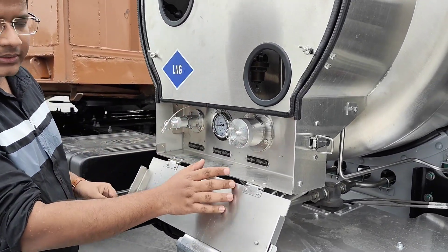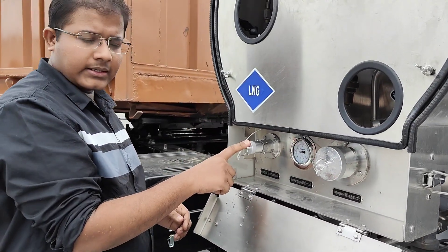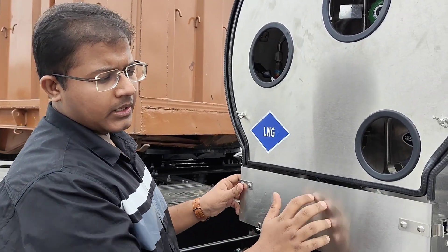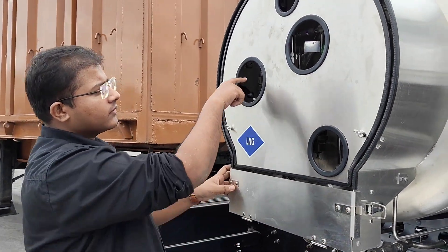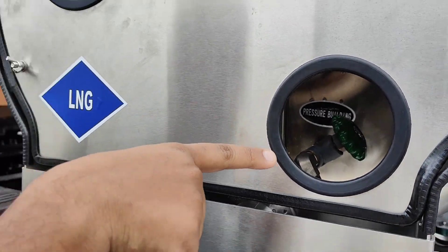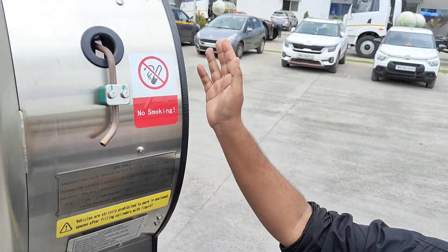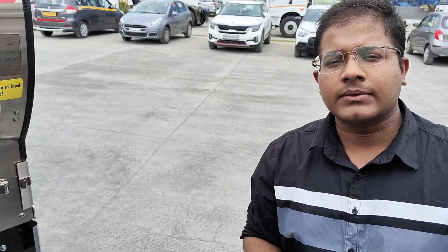This is how you open the LNG tank. This is where the LNG is filled up inside. This is the vent or return nozzle which can be cleared. You also get locks for the safety of these meters. There are three different meters - while filling you have to close all these meters for safety, and these can be adjusted as per the maintenance from Blue Energy. The LNG tank has a nominal volume of 1000 litres.